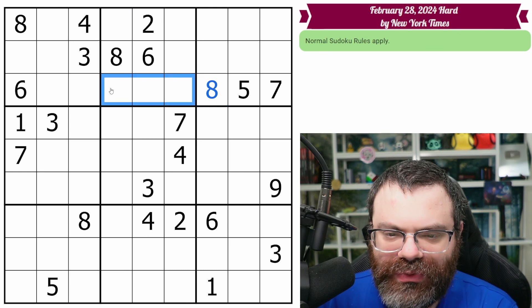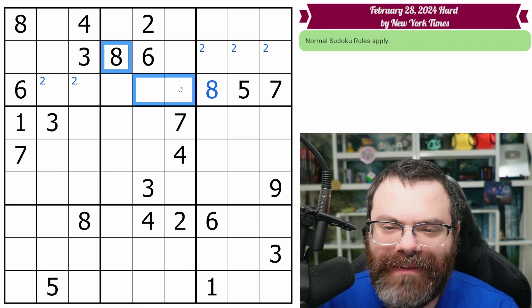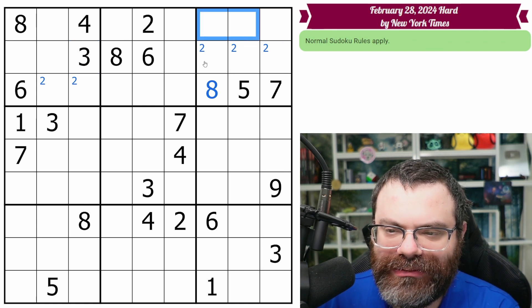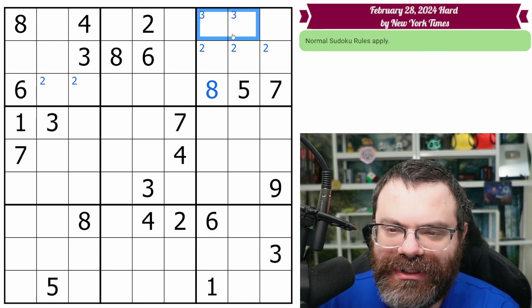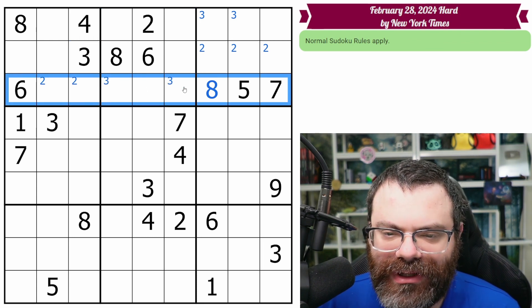What else can we do? We have the two, which ends up over here, which means that the two is over here somewhere as well — kind of seeing that backwards from how I usually scan, but it's the same deal. This three here sees these. This box still needs a three. These threes look up, so three's one of these. That's going to point left, this three looks right. So basically three is down here in this box or this row.